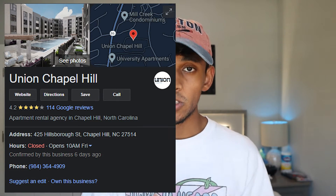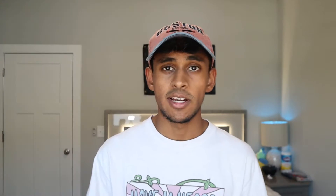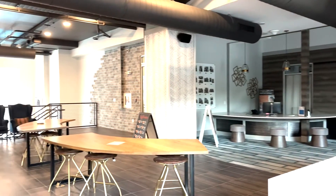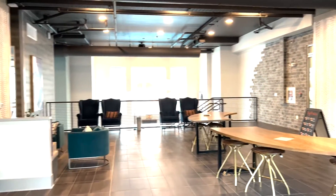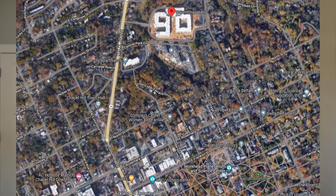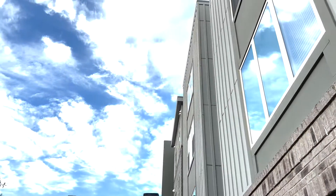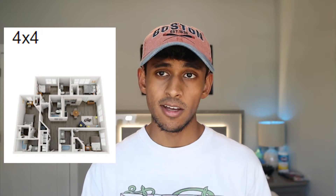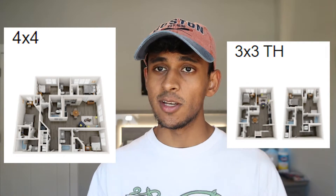We're going to kick things off with Union Chapel Hill. As it stands right now, this is the newest apartment building in Chapel Hill, with the first year that it was used being 2020-2021. It's located up on Martin Luther King Jr. Boulevard, and it consists of two squarish buildings with three floors each. The most typical floor plan is the four-bed, four-bath, the one-floor plan which you can see here, and the three-bed, three-bath, two-story floor plan which you can see here.